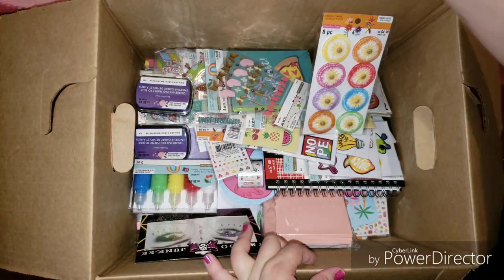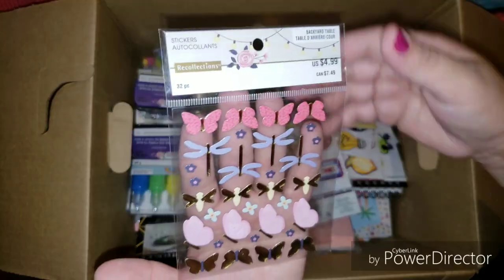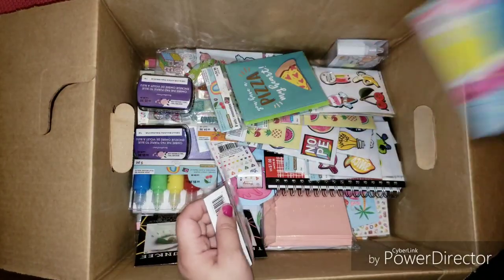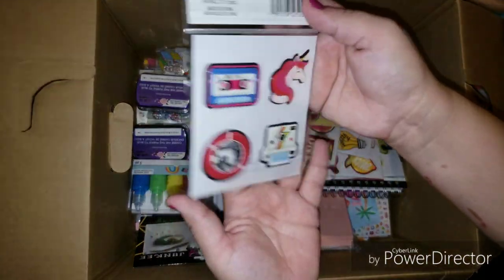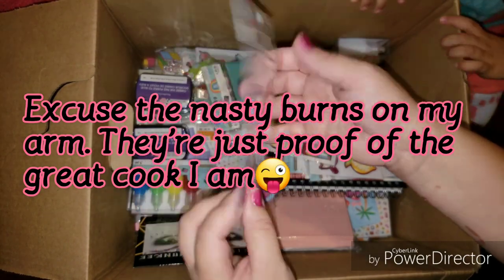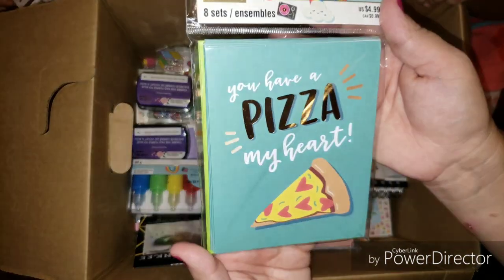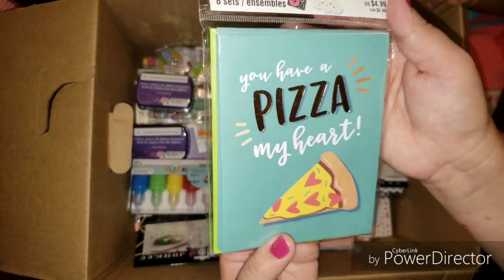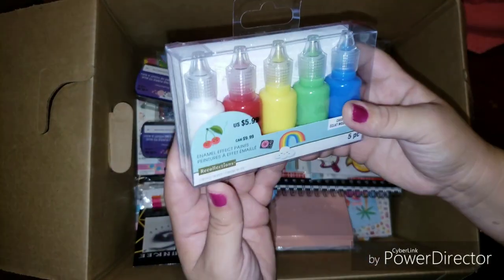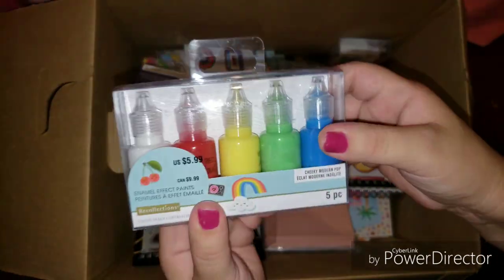Then we got these little paper flowers. Very pretty. We got these stickers. Oh, I love the camera and the cassette. Then we got these cards and envelopes — you have a pizza, my heart. That's so cute. Look at the envelope. So then we got these enamel effects paints. I hadn't seen these at the store, but these are pretty cool.